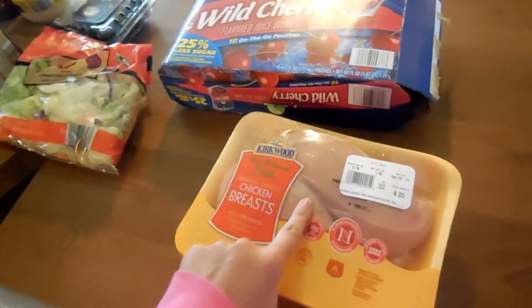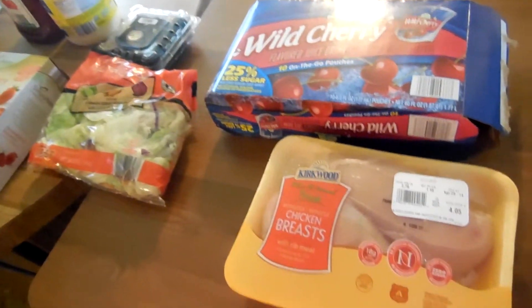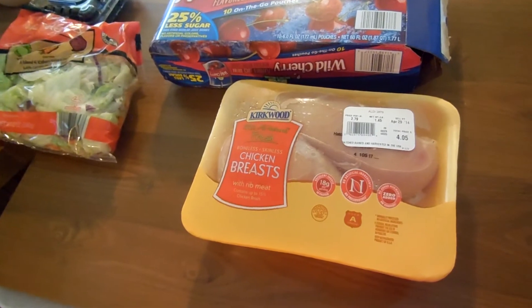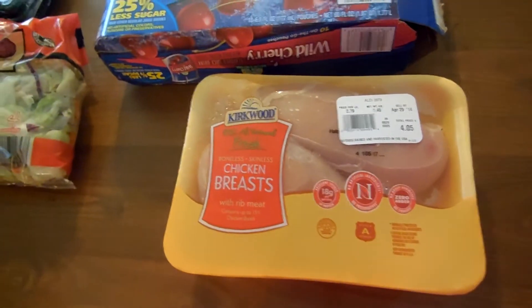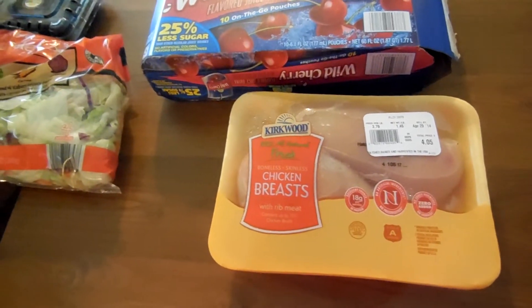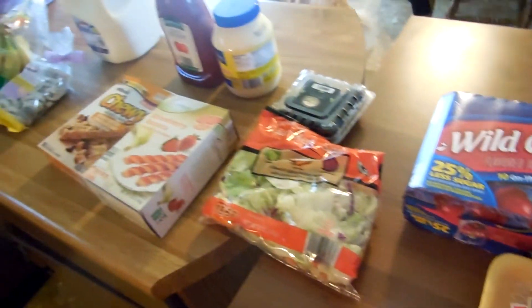These chicken breasts — you'll see in my Dollar Tree video that I'm going to post today — they have this Larry the Cable Guy spicy chicken batter, and what you do is just mix it with water, put it on your chicken, and bake it. That's what I'm going to try tonight, so we'll see how that goes. But anyways, talk to you guys next time!